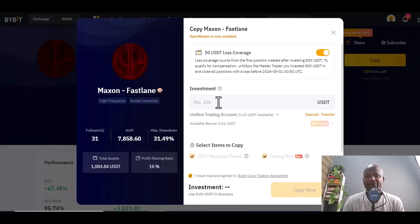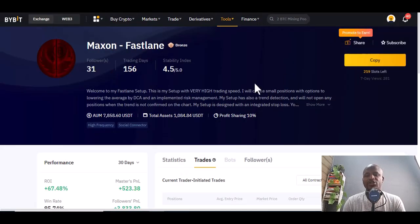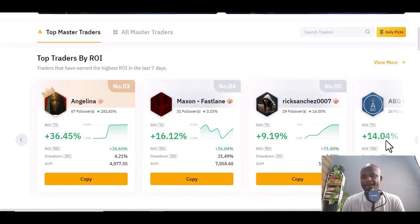Once you want to copy Maxon Fast Lane, the minimum is $100 USD. You can deposit from your unified trading account to funding and start trading with that.